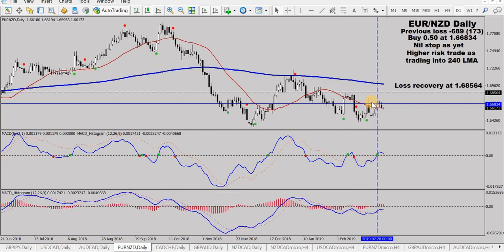Euro New Zealand — took a buy a few days ago. Not going very well at all. Hasn't got far to get up to the loss recovery level, but it's gone the wrong way at the moment. That could pop up though. No dramas, nothing too concerning yet.